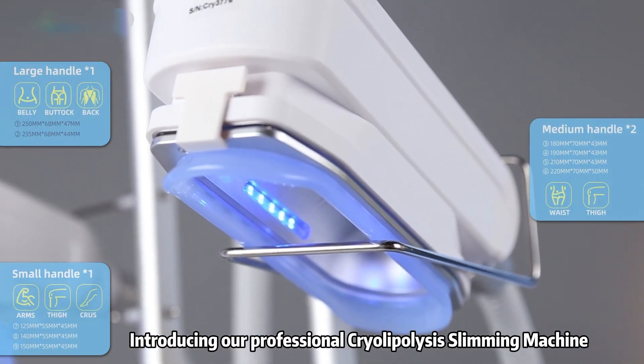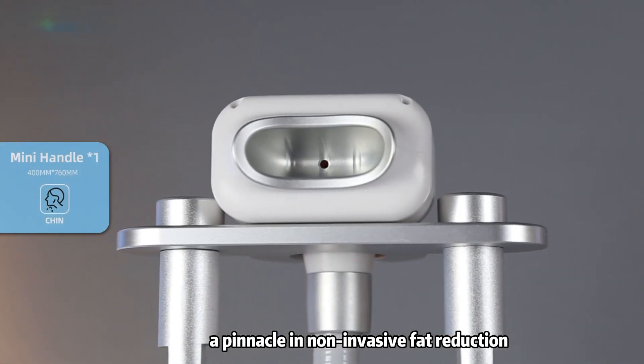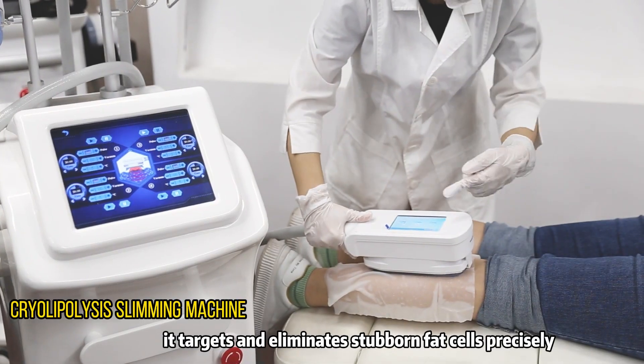Introducing our professional cryolipolysis slimming machine, a pinnacle in non-invasive fat reduction. With advanced cooling technology, it targets and eliminates stubborn fat cells precisely.